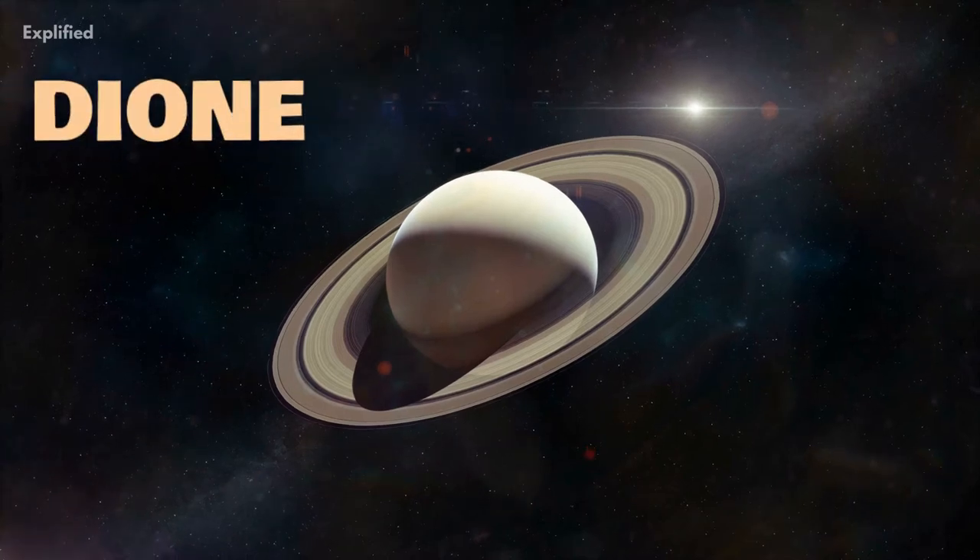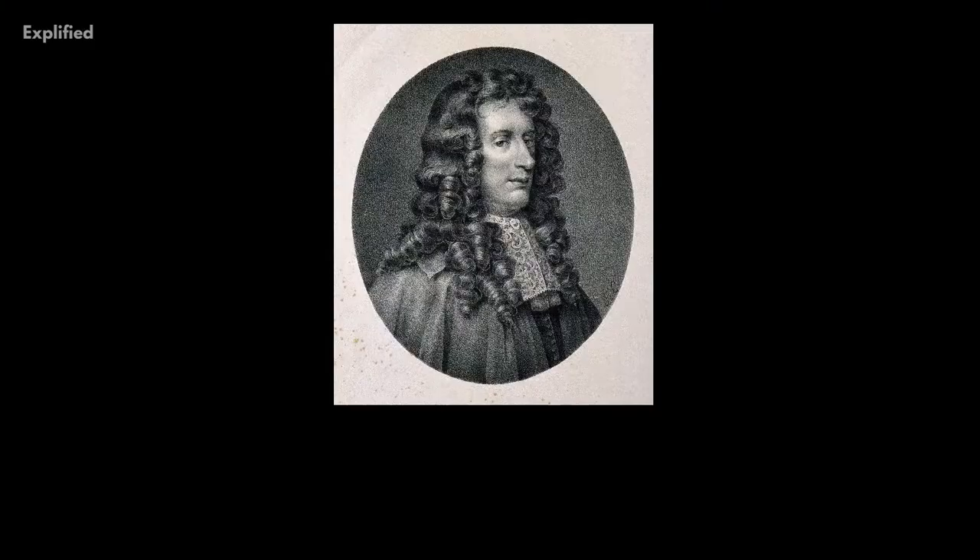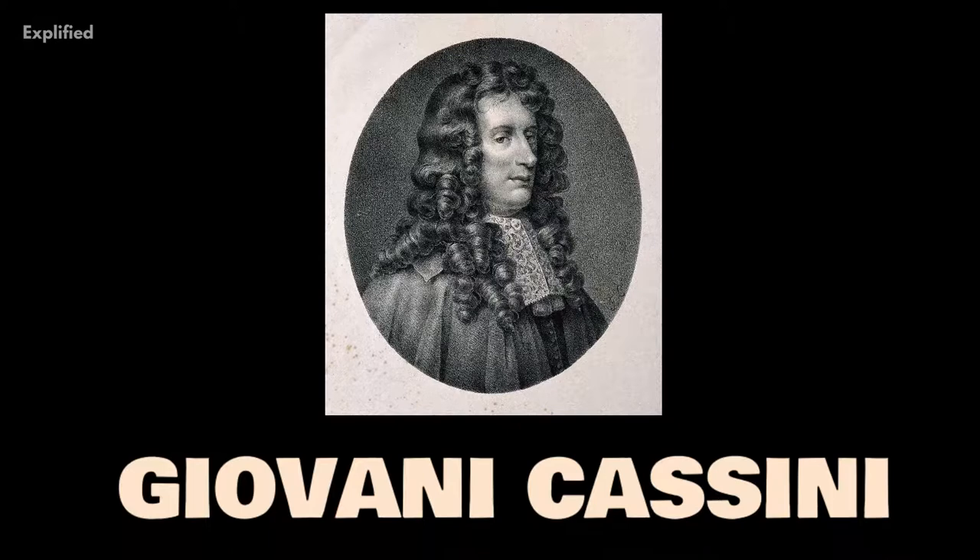Dione is one of the 82 moons that orbits the planet Saturn. It is the 15th largest moon in our solar system, and one of the four moons discovered by Giovanni Cassini, the others being Rhea, Iapetus, and Tethys.